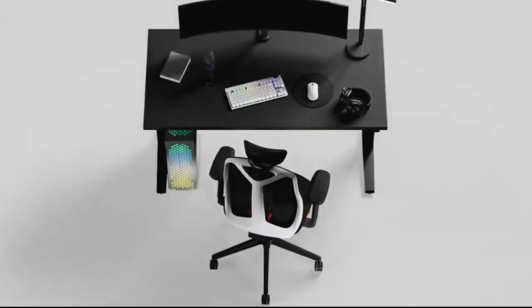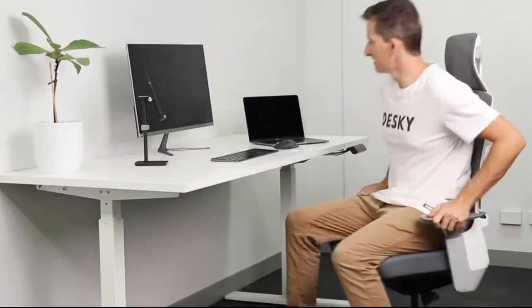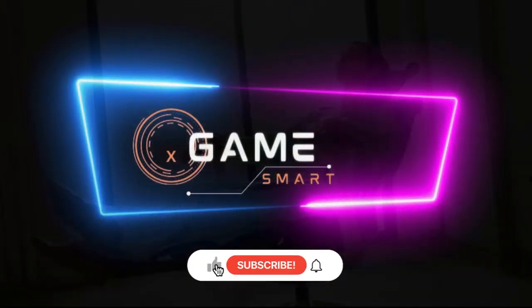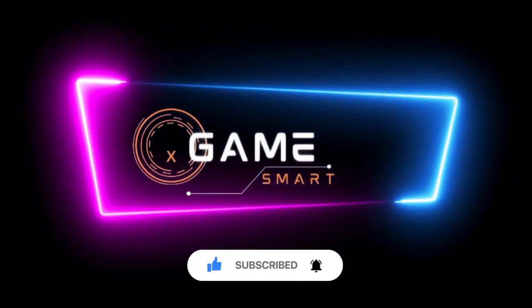For more detailed information on each product, check out the links in the description below. Don't forget to like, subscribe, and hit the notification bell for more reviews like this. Until next time, stay powered and prepared.